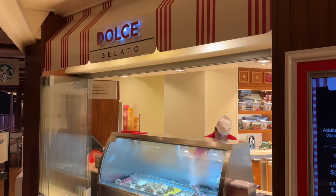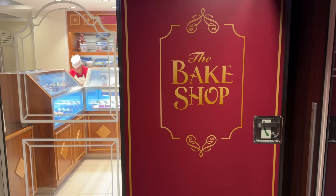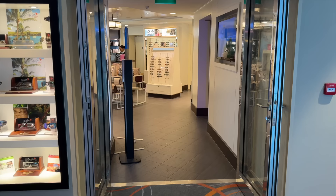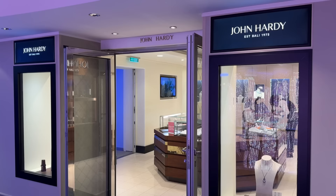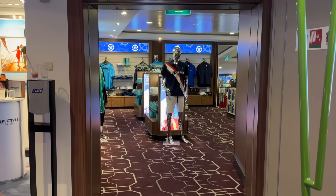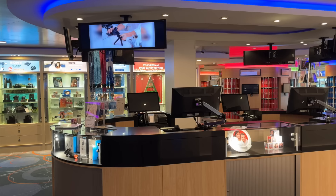Outside on the waterfront you'll find Dolce Gelato, which shares space with the bake shop and is a fun place to stop for something sweet. But there's more to do here on Deck 8 than eat — there's also shopping, and lots of it, from duty-free to cosmetics, jewelry, sunglasses, camera gear, clothing, and so much more. Watch your freestyle daily for sale events. You'll also find the photo gallery in this area, where you can see all the fun photos the onboard photographers take throughout your voyage.